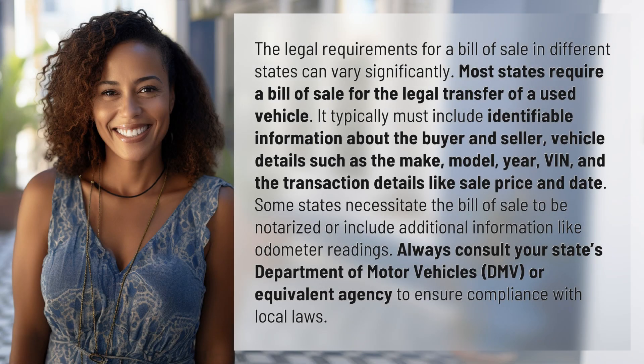The legal requirements for a bill of sale in different states can vary significantly. Most states require a bill of sale for the legal transfer of a used vehicle. It typically must include identifiable information about the buyer and seller, and vehicle details such as the make, model, year, VIN, and the transaction details like sale price and date.